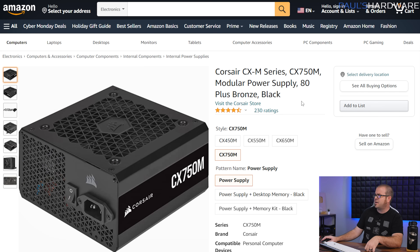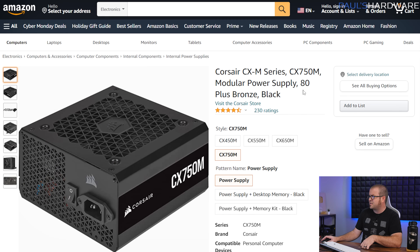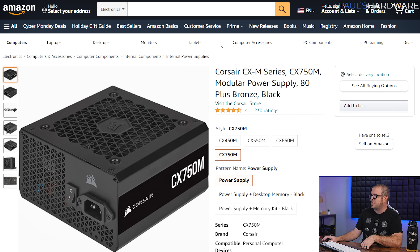Item number two is a Corsair power supply — the 750W version, same as the 650W except a little more wattage. Unfortunately it is sold out and not available anymore. But I do have some Cooler Master deals on power supplies with roughly the same wattage and roughly the same prices — actually a $60 version I'm going to show you in just a second. So check that spreadsheet for power supply deals.